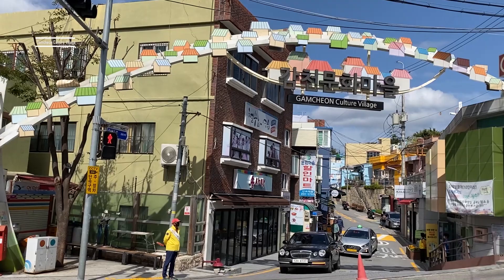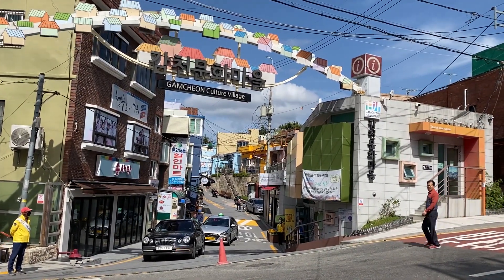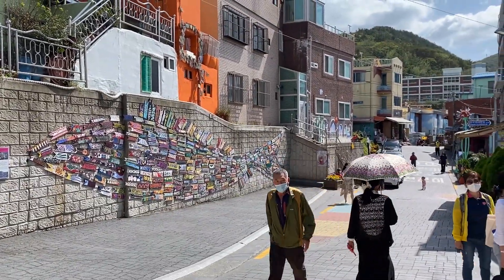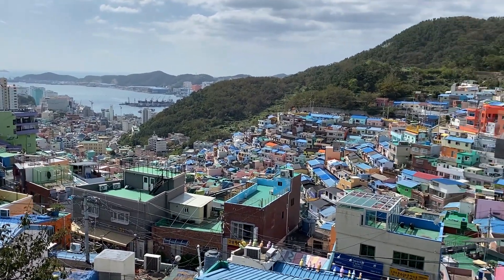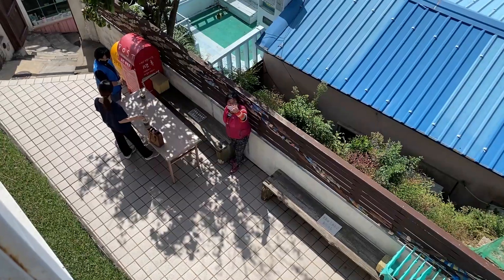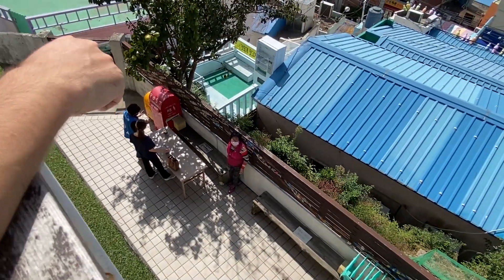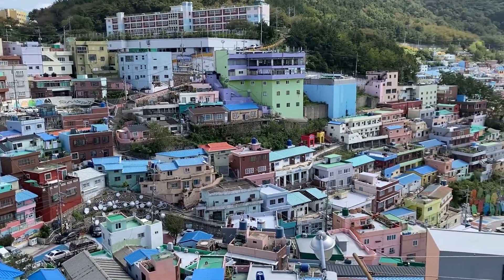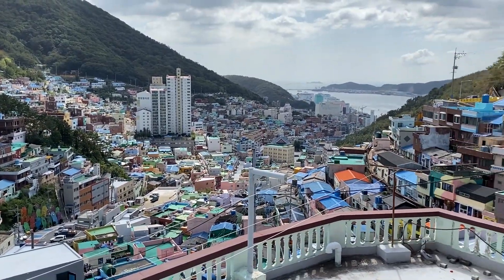Our first destination was Gamcheon Cultural Village, which is a very colorful district of the city that was recently renovated. Until the 70s, all these houses were made of wood, and then in the 80s and 90s they built two-level houses. It is also called the Machu Picchu of Busan, or I would say the Positano of Korea.